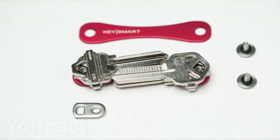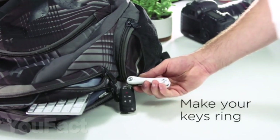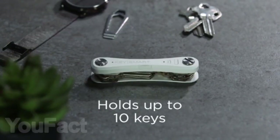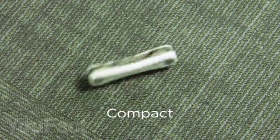KeySmart Pro is a smart holder for your keys. With a special app on your smartphone, you can find your keys or, conversely, find your smartphone by pressing the button on the holder, even if the phone is in silent mode. The device holds 10 keys, a flashlight, and a bottle opener. This holder is charged by micro-USB, and a full charge is enough for 45 days of operation.